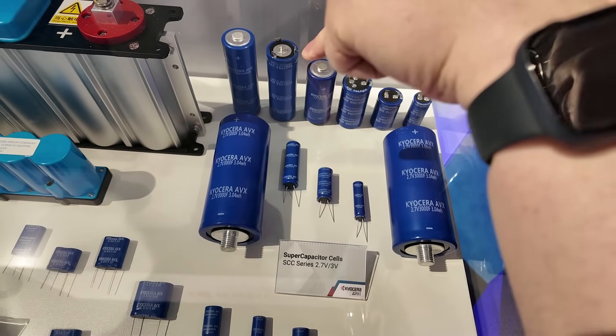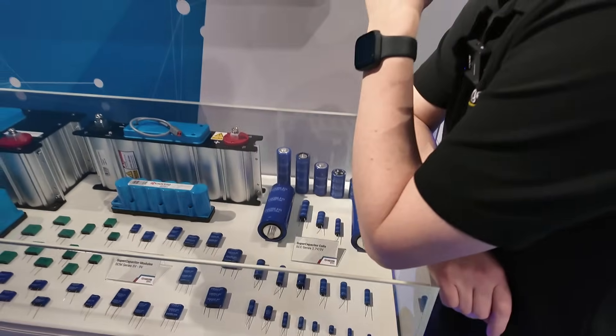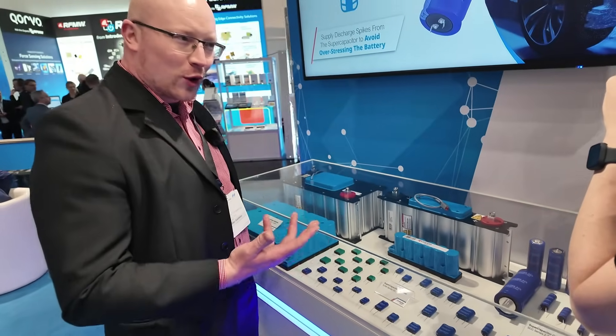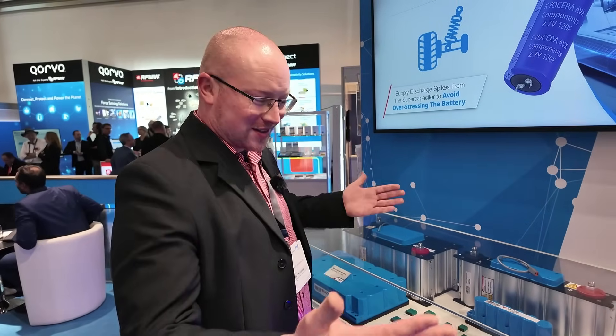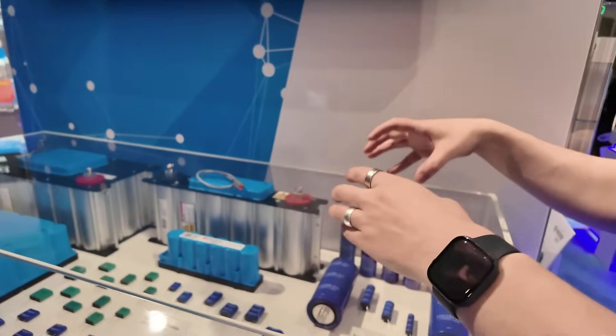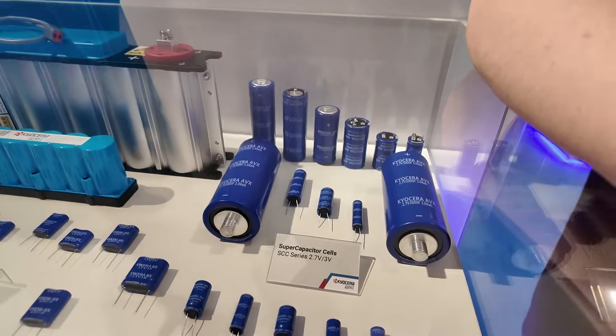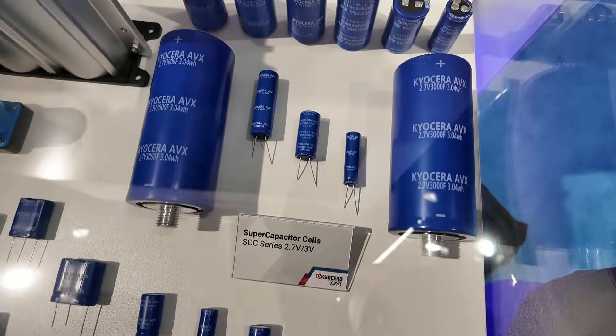I remember when we were told at school how a one-farad capacitor would look if you wanted to build it — we were told it'd be the size of a room. But there was only ceramic technology back then. When I say massive, I don't mean in size — I mean in terms of capacitance. It is a huge capacitance in a tiny space.